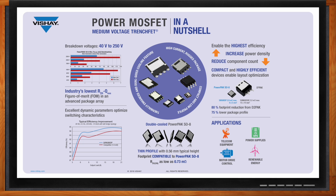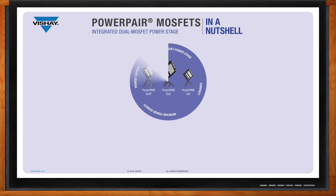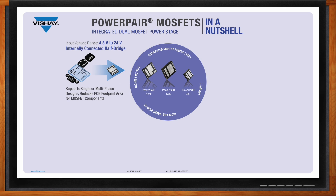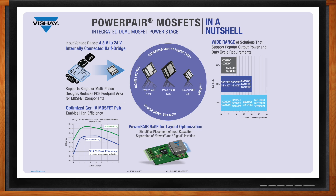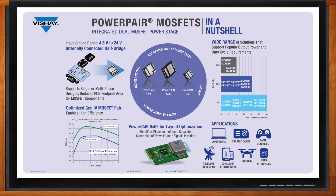In addition to the packages already highlighted, we have other high-performance options. Here in the bottom center of the slide we have a double-cooled Power Pack SO8L — this technology allows engineers to pull heat from both the top and bottom of the package, providing another option to improve overall system performance. Another benefit of advanced Power Pack technology is the ability to integrate two MOSFETs into one package, which can further reduce the required PCB area. We have optimized solutions that allow designs to achieve greater than 98.5 percent efficiency.